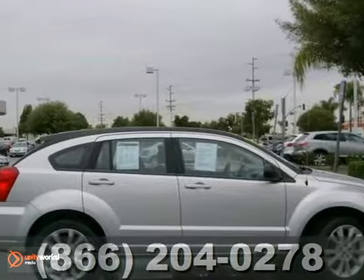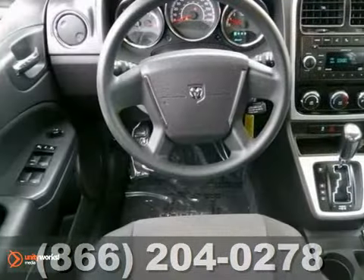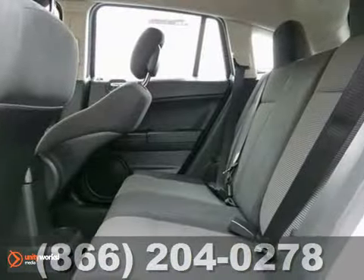We think you'll like this one-owner 2011 Dodge Caliber. It gets super miles per gallon and features the remaining factory warranty, alloy wheels, and air conditioning. It also has multiple airbags, keyless entry, and Sirius satellite radio.